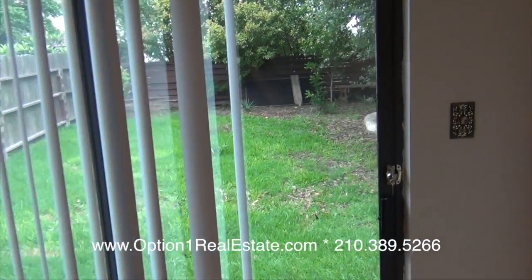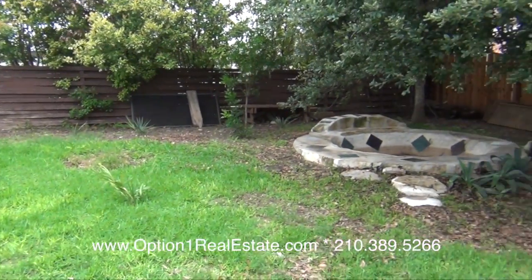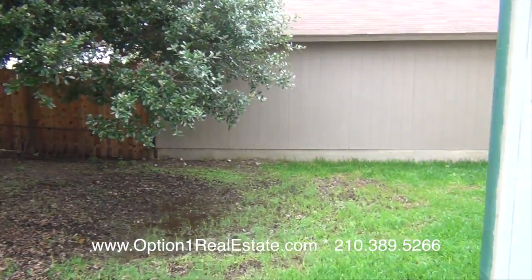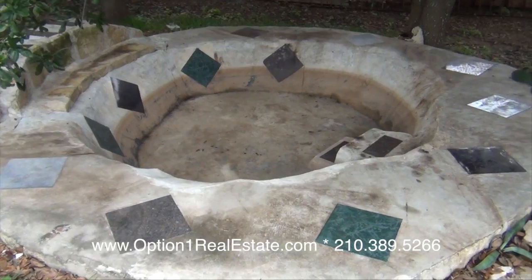Let's go check out the backyard. The backyard is nicely sized — there's plenty of space here for kids and dogs. There's also a custom pond built in the back that would be perfect for fish.